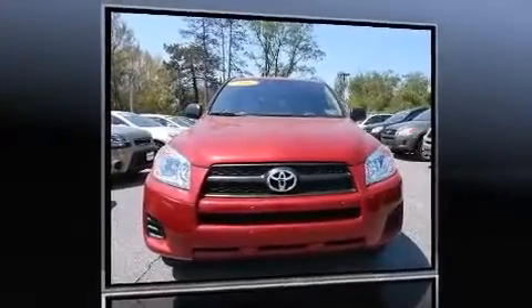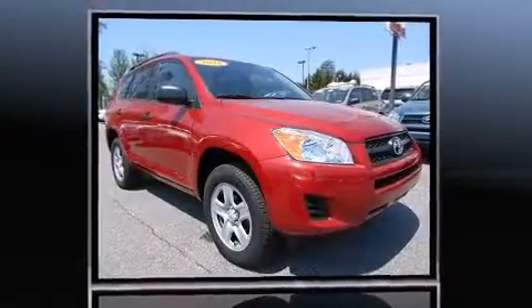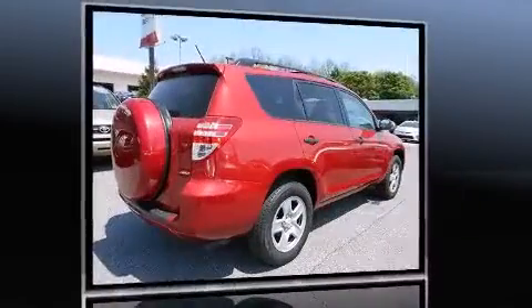Take command of the road in the 2012 Toyota RAV4. With just over 10,000 miles on the odometer, this four-door sport utility vehicle prioritizes comfort, safety, and convenience.